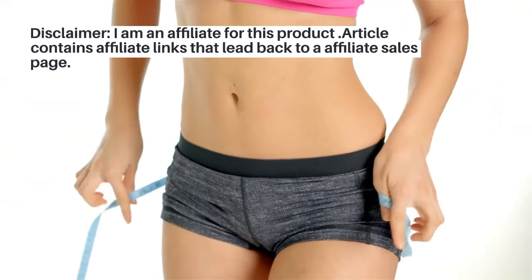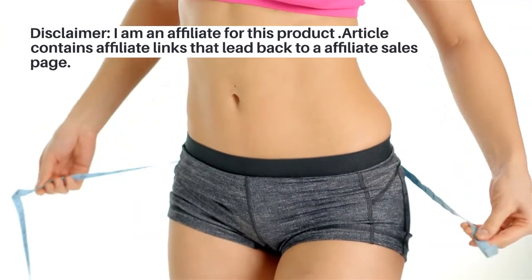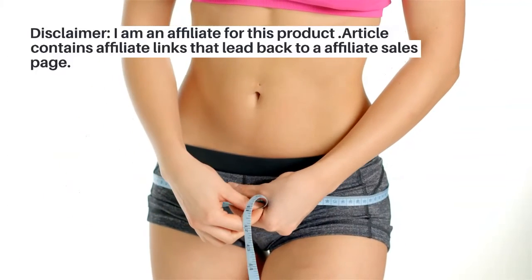Disclaimer: I am an affiliate for this product. This article contains affiliate links that lead back to an affiliate sales page.